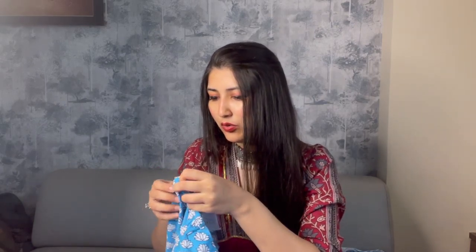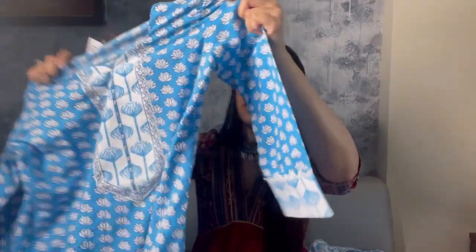Moving on to the next piece — this is by the brand Kalini, though for some reason there's another brand name 'Ghostly Cake' on it; not sure about that. The MRP is 3699 rupees and I got this for 848.50 rupees.